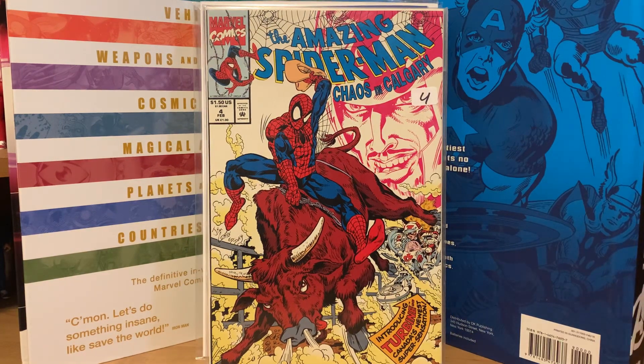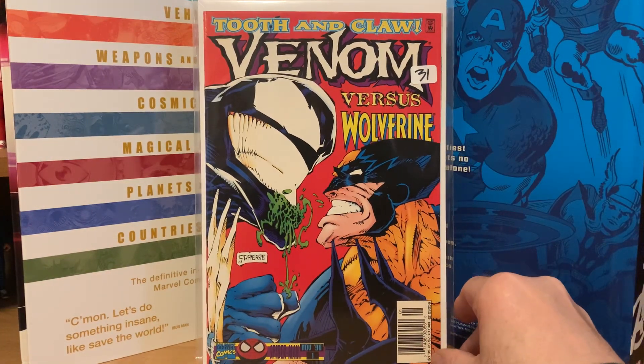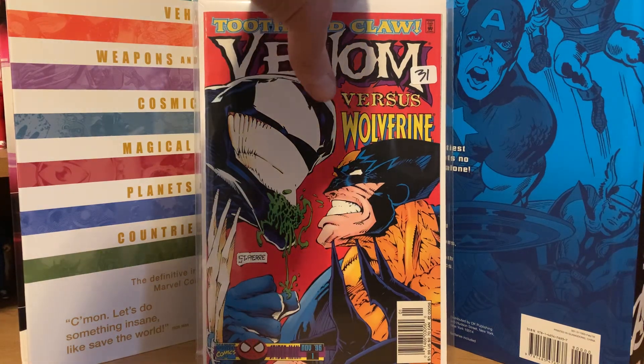I also picked up Venom Tooth and Claw versus Wolverine number one — it's a four-part miniseries I believe. They didn't have any other ones but I did pick up the first issue. Those were all five dollars a piece for that first batch.